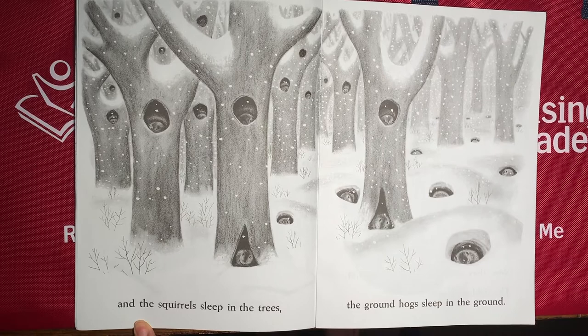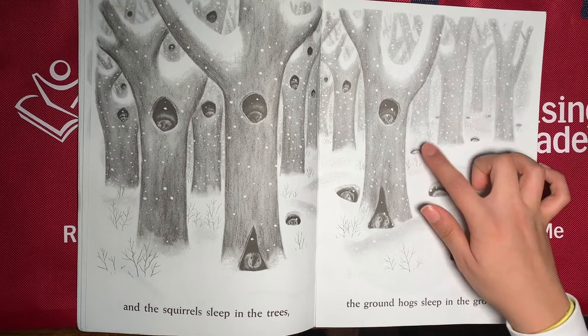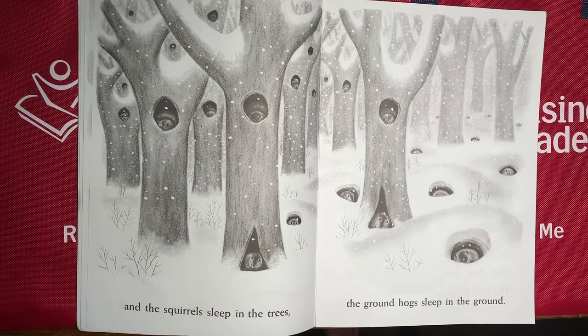I see a lot of animals on these pages. Let's count: 1, 2, 3, 4, 5, 6, 7, 8, 9, 10, 11, 12, 13, 14, 15. And they're all in the ground, so they must be groundhogs. And also in the trees, I see squirrels because they have really fuzzy tails covering them from the cold of the winter snow.